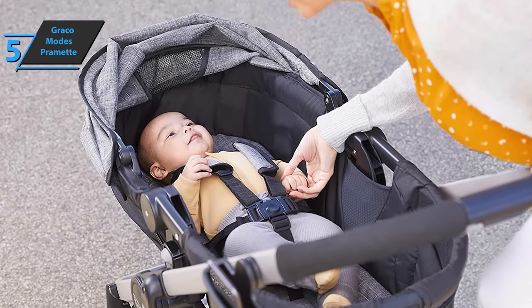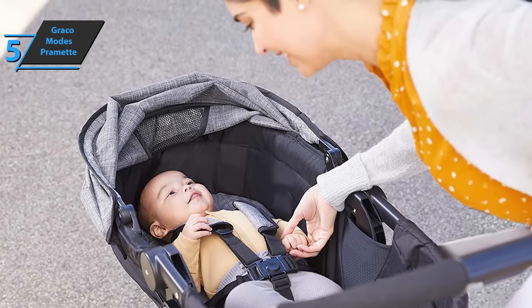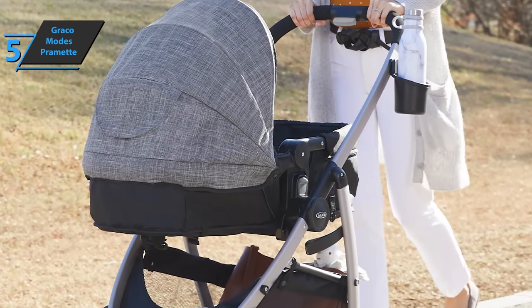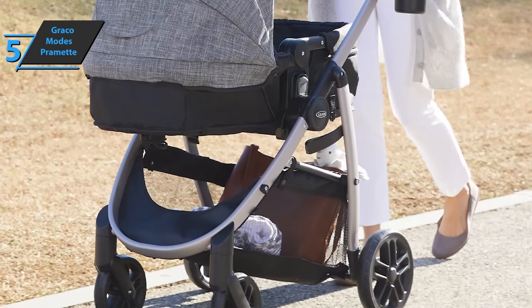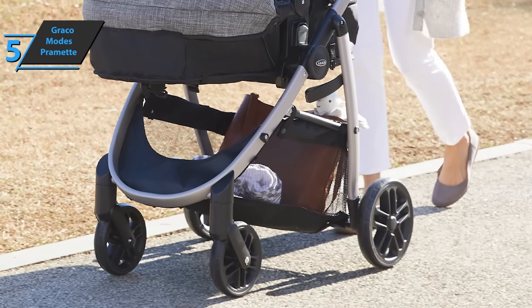Unlike many strollers, Graco does not require you to use your feet. In terms of weight, these strollers have an acceptable weight, although some users would like them to be a little lighter. You can easily take it out and put it back in the trunk of the car. However, the ascent to the second or third floor is a bit more complicated.